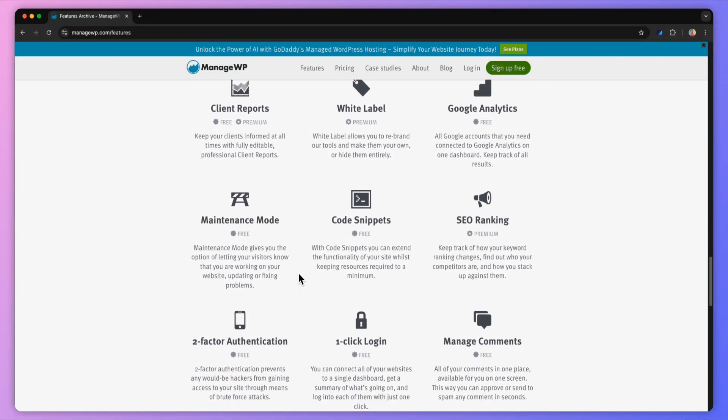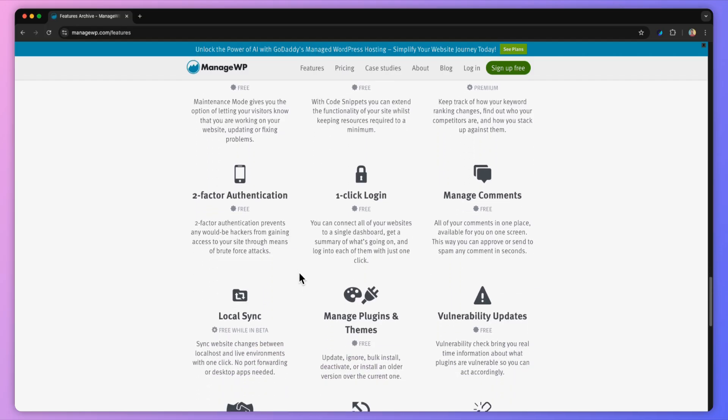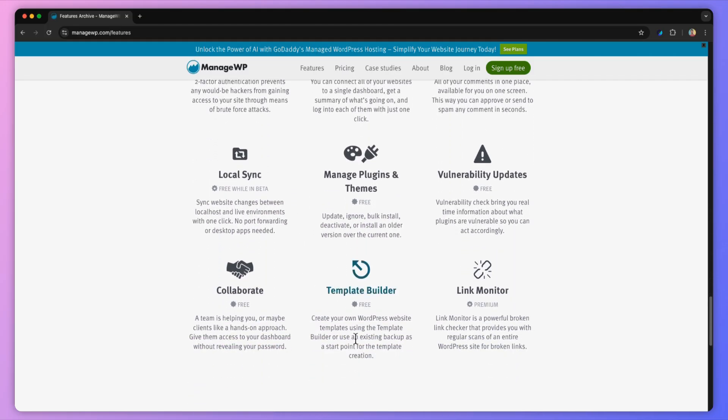ManageWP's premium add-ons allow you to backup, restore, and clone your website, perform updates safely, access valuable SEO insights, and monitor uptime and link integration, and a lot more. Security checks also ensure website cleanliness so that you can instantly identify any file that could become disruptive to your platform.